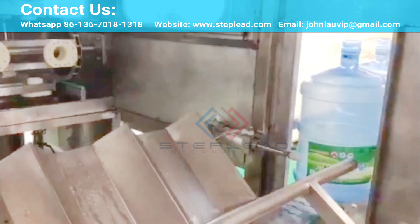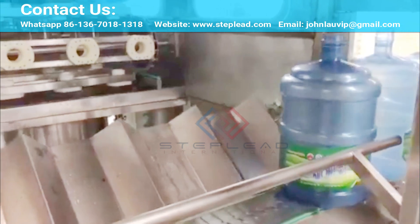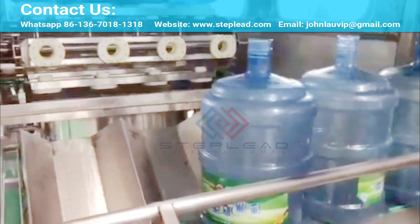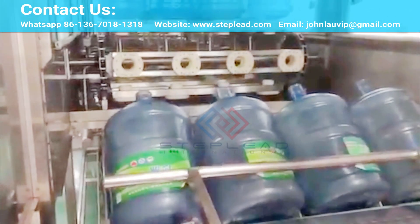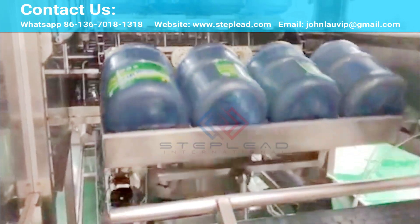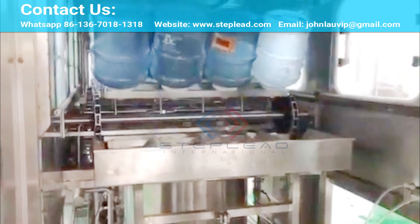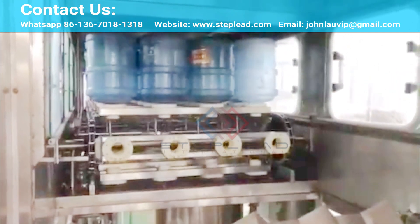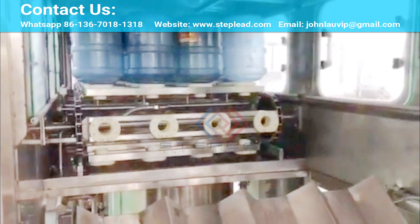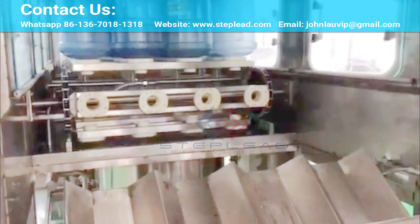It integrates bottle washing, filling, and capping into one unit in order to achieve the purpose of washing and sterilizing. The washing machine uses multi-washing liquid spray and thimerosal spray; this thimerosal can be used circularly. The capping machine can cap a barrel automatically.